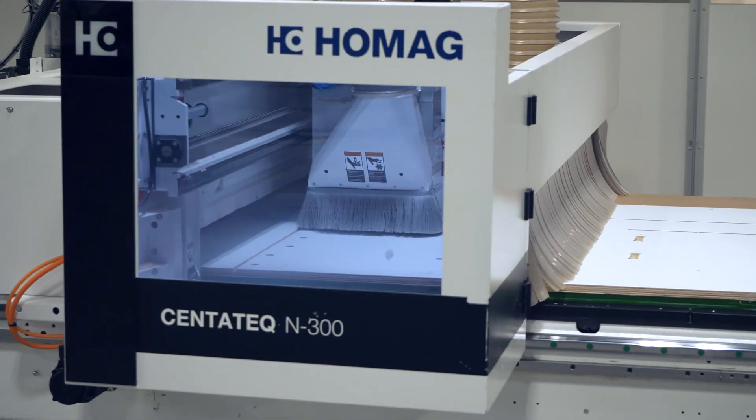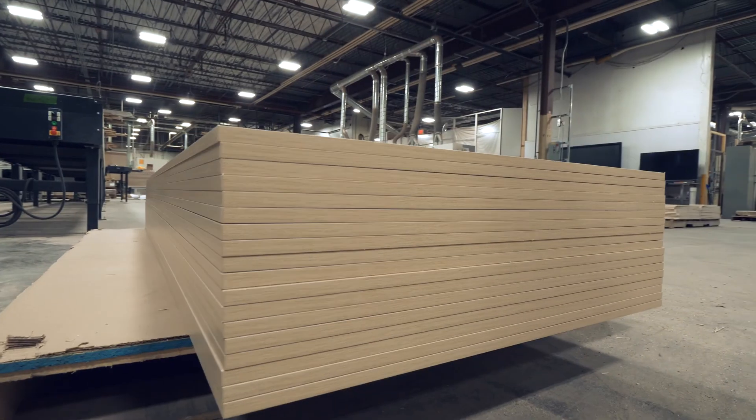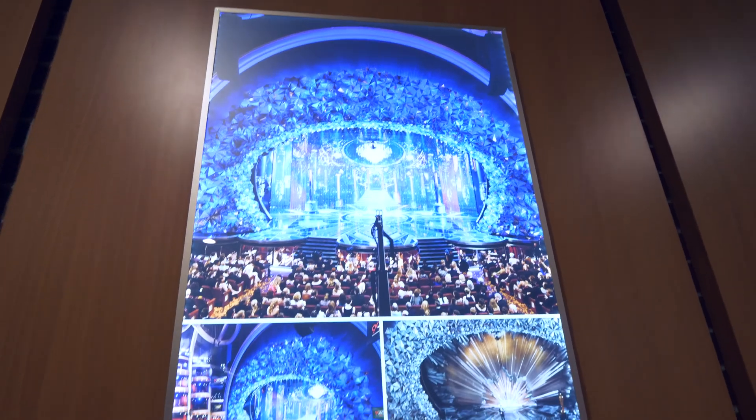Orion is a retail cabinet shop. We also make units and cabinets for makeup companies, and larger projects like the Academy Awards — we did the stage set for that.